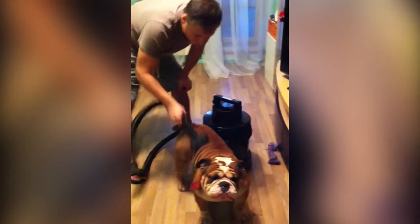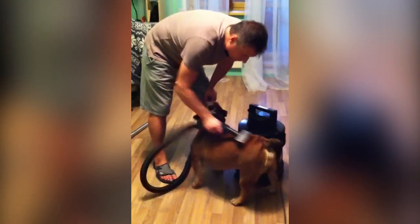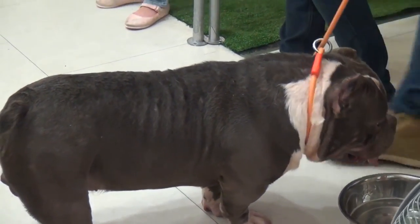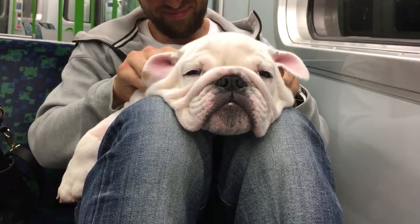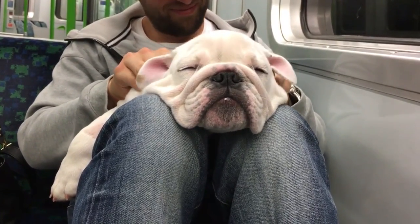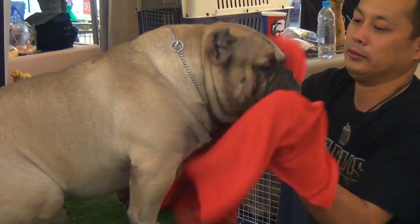Bulldogs shed hair regularly, so you'll have to brush them two or three times a week using a rubber brush. However, their coat is easy to maintain. Their wrinkles and folds should also be cleaned with a soft damp cloth or a soft moistened sponge, then dried with a dry soft cloth to avoid the appearance of fungi and other skin issues.